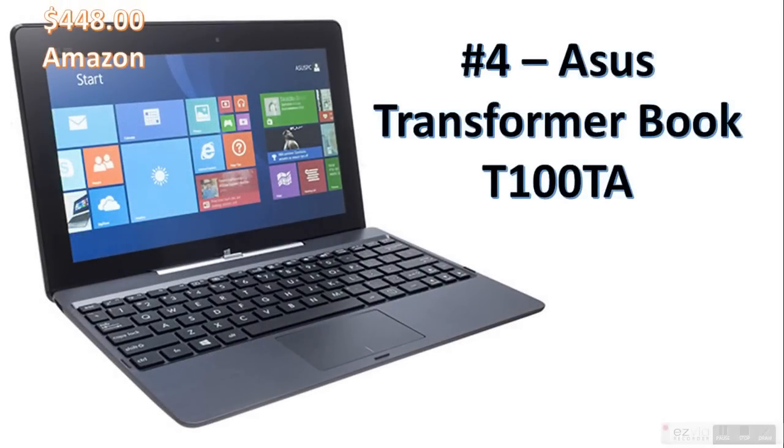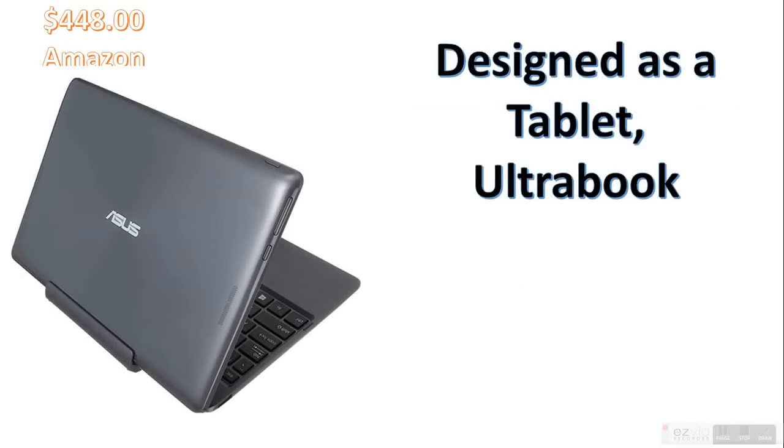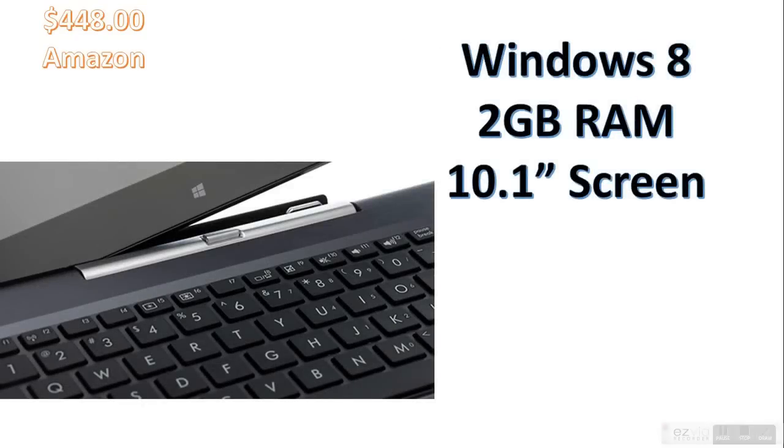Next up at number 4 is the Asus Transformer Book T100TA. It's a hybrid Windows 8.1 tablet designed as a tablet ultrabook, and the screen can be detached separately from the keyboard. It's not that powerful, but it's what you'd expect from a tablet. At 1.3GHz, which is higher than a lot of tablets nowadays. It also comes with 1TB of cloud storage for one year, which is a really good bonus — 1TB is a lot.